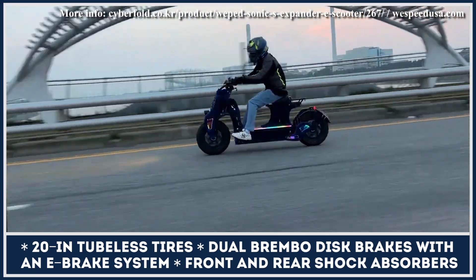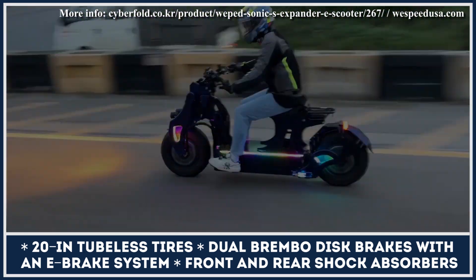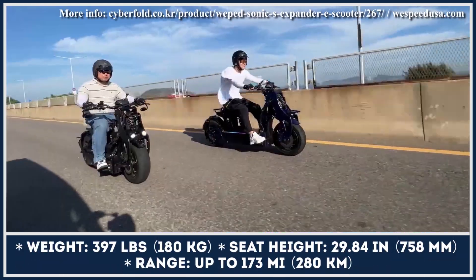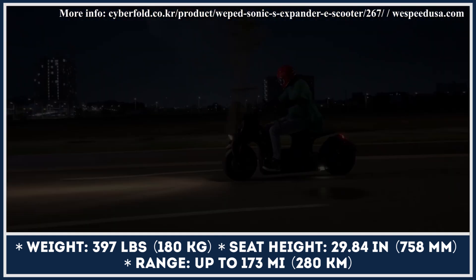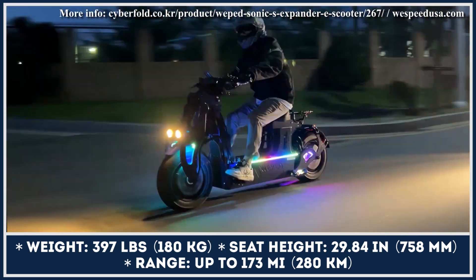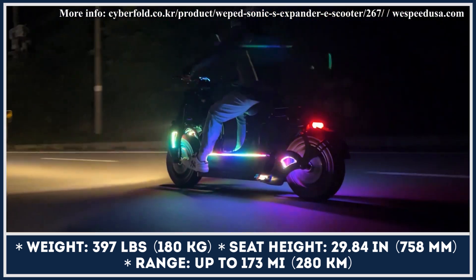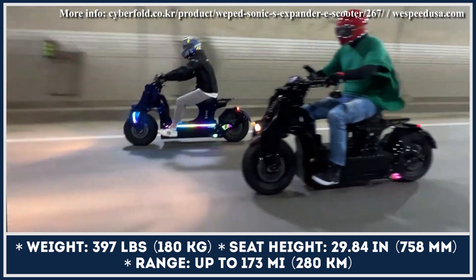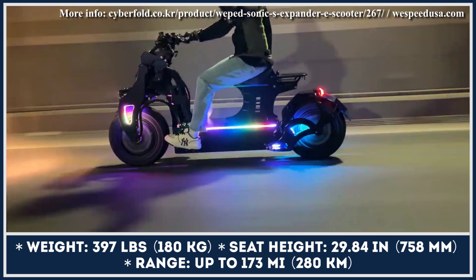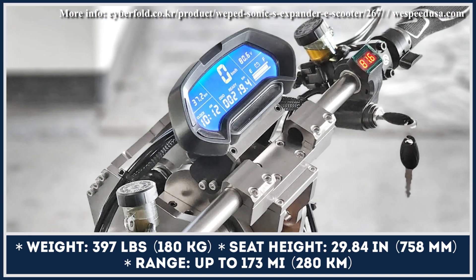Described as a fusion between a scooter and a mini-motorcycle, the new Sonic Expander is powered by an 8-kilowatt hub motor. When hooked up to a 100.8-volt, 100-amp-hour battery pack, this two-wheeler is granted 100-mile-per-hour speed capabilities. To safely endure such speeds, it received 20-inch tubeless tires, dual Brembo disc brakes, an e-brake system, a single oil shock absorber in the front, and a dual-shock setup in the rear.